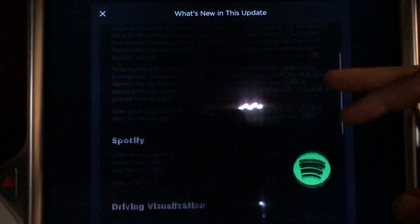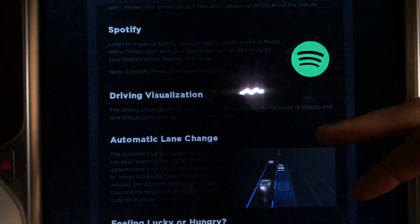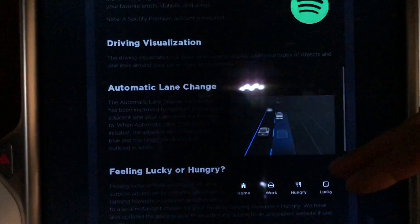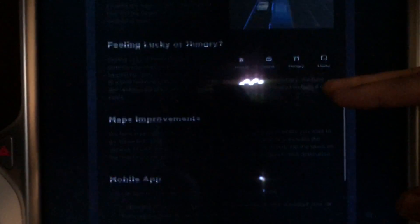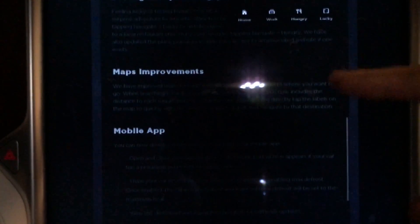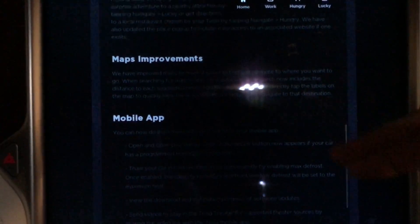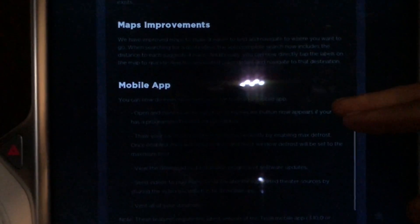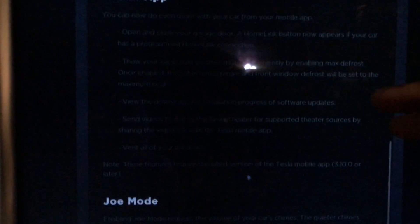There's a lot of app control as well in those tests. Next, if you use Spotify, you can now log into your Spotify Premium account, which is pretty cool. The new driving visualization — which I showed you in one of my previous software update videos when version 10 was only released to beta testers — is out now, along with Feeling Hungry, Feeling Lucky, and map improvements. The mobile app has definitely improved drastically, and we'll go through all the changes related to Smart Summon and window controls.